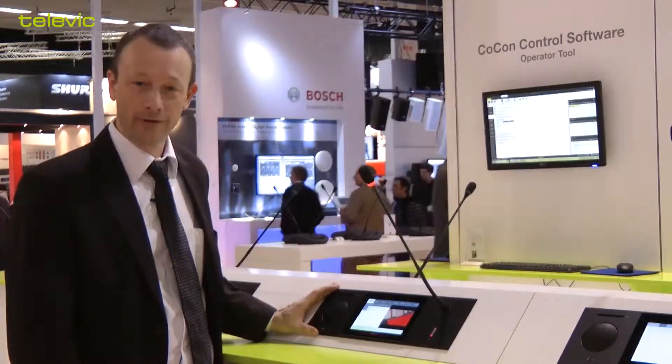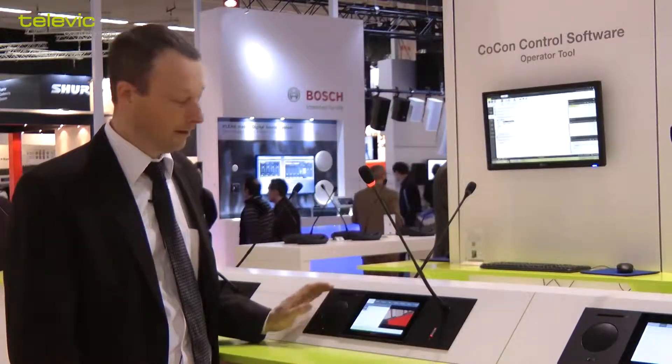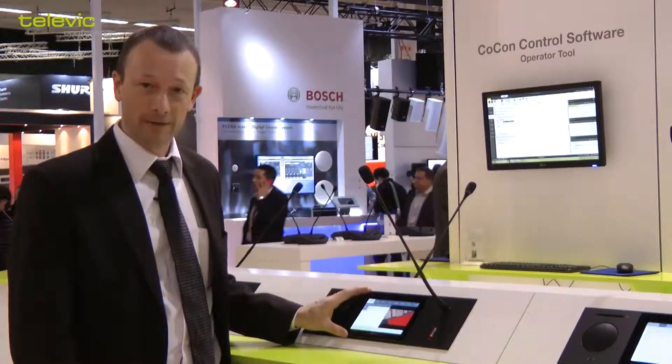This is our UNICOS delegate unit. It's made out of brushed aluminium, it has a high-power, high-quality loudspeaker, an RFID card reader, a 7-inch capacitive touch screen, a microphone and a microphone button.